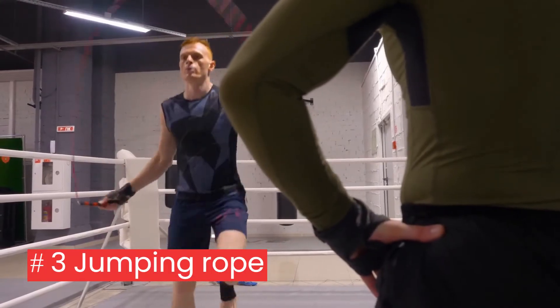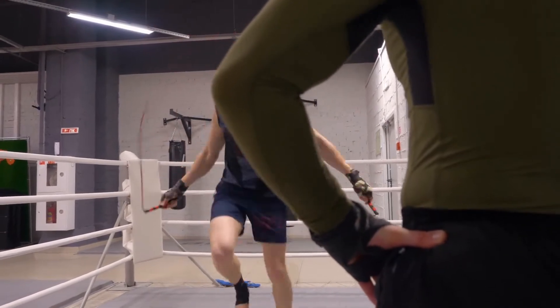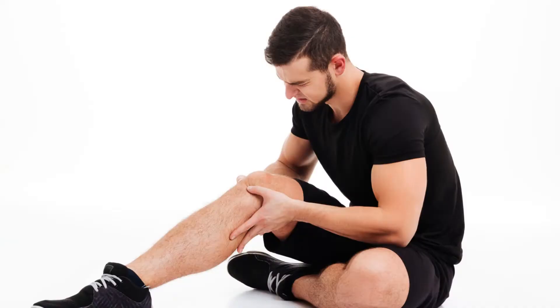3. Jumping rope: this simple, portable exercise improves coordination and is inexpensive, but it can be hard on the feet, ankles, knees, and back if you have any orthopedic issues.